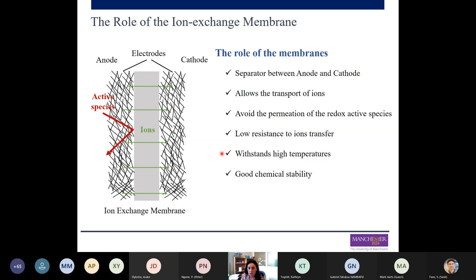We need to allow ions to pass from anode to cathode or cathode to anode, but the redox active species cannot go through the membrane. These active species will be different depending on the electrochemical device — for fuel cells, the active species is the fuel; for vanadium redox flow batteries, it's the vanadium ions. When permeation of active species from one side to another occurs, it leads to different problems and a decrease in the performance of the devices.